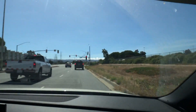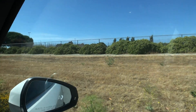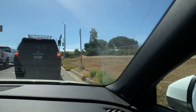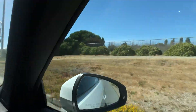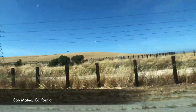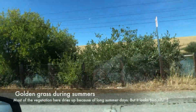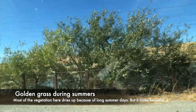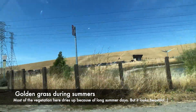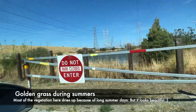So let's get started. This is Sealpoint Park. This is the thing about, I think, the entire California — you will find most of the places with this color of grass, and since all the vegetation just dries up because of the temperature and the longest days.